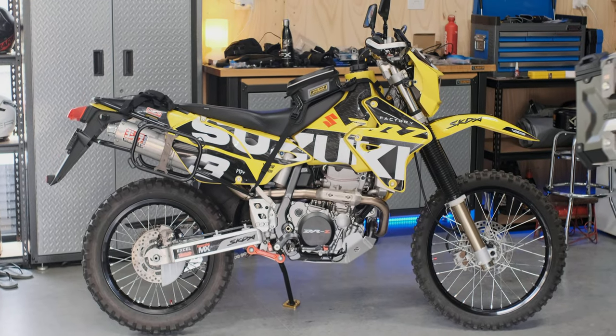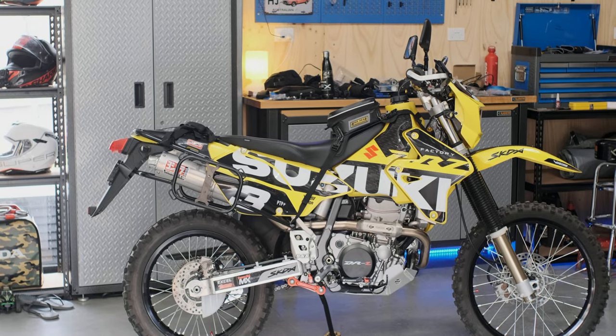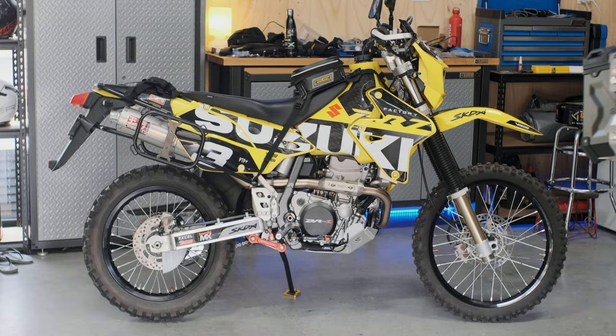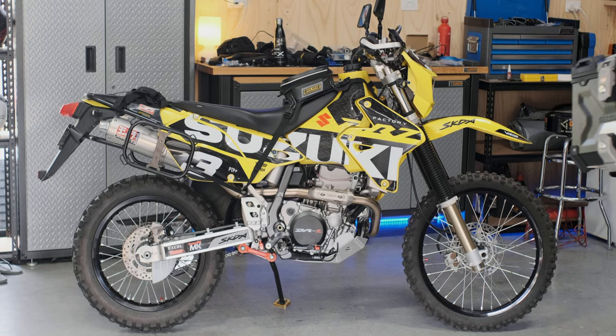So there you have it — the world's most modded Suzuki DRZ, including the SKDA sticker kit. What do you reckon?